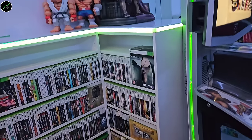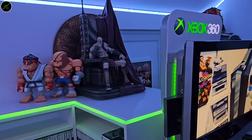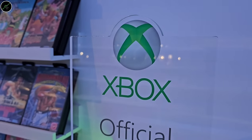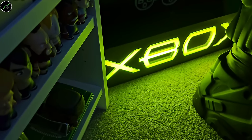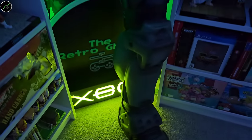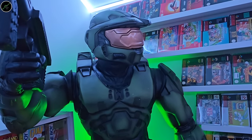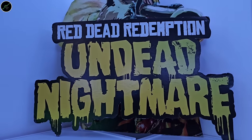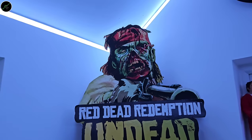Before we jump into the main event of the games themselves, there's just a couple of other Xbox 360 items I wanted to show you. I have this Xbox official stocky side that I got from a video game store — I love those kind of store display items that you can't really buy anywhere else. Of course you'll have all seen the life-size Master Chief on my videos. And also from that era of gaming, this fantastic Red Dead Undead Nightmare standing. But let's get into the games.